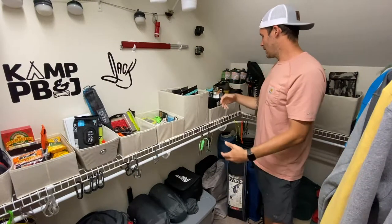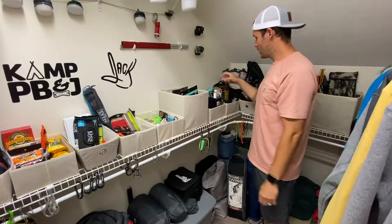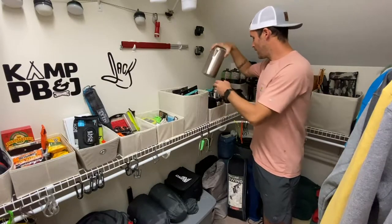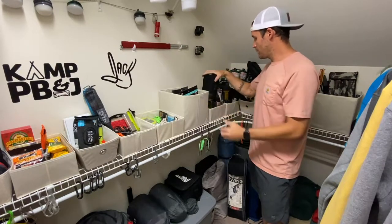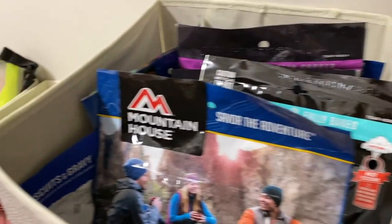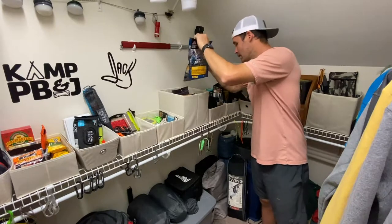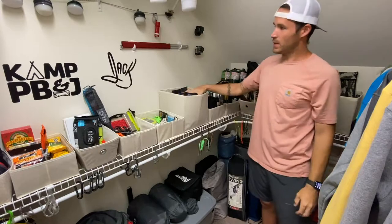The next couple of bins are just kind of random cooking stuff. We got a few little kits with some spoons and forks. Got a little thermos over here. Got the Stryker stove — you guys have seen this in a few videos. Keep our food warm out there. Next bin — my favorite: s'mores cookies. What else we got in here? Breakfast skillet. All of our MREs that we take on trips — they stay here in this bin.